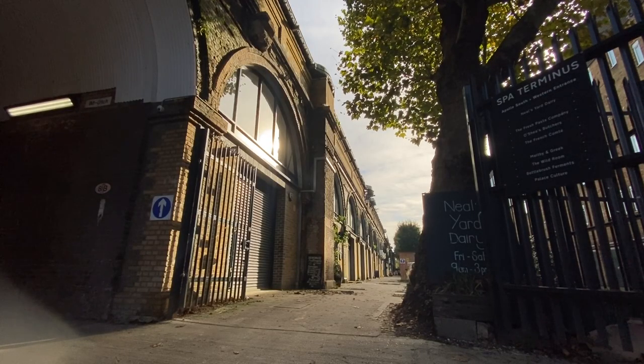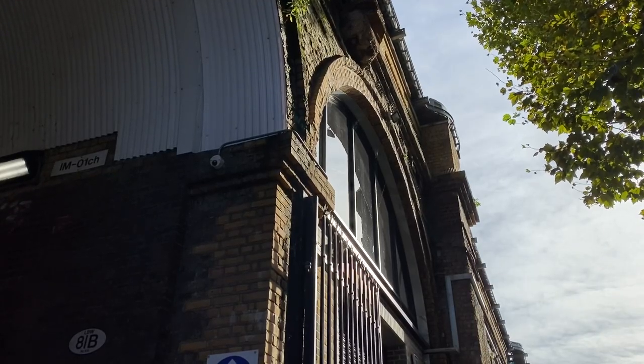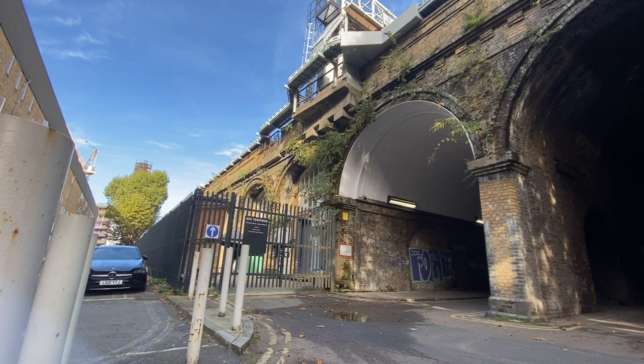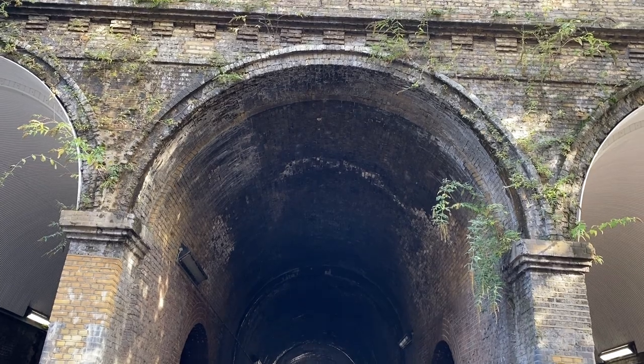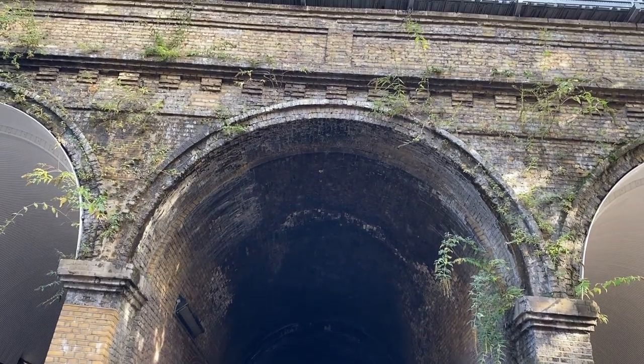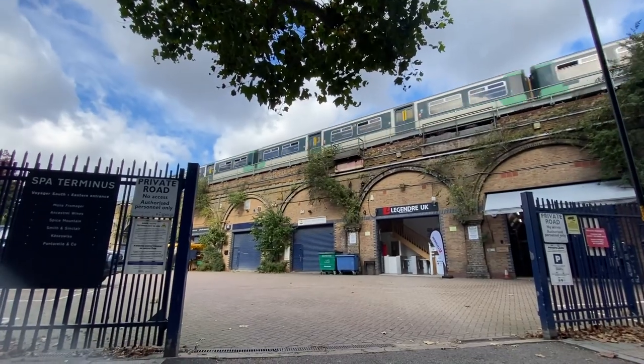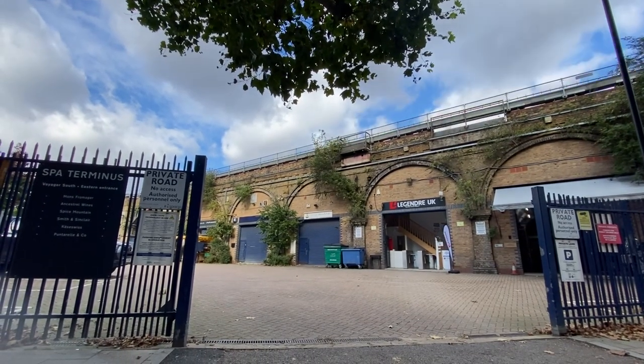It might seem a little odd that a railway should be up there on a viaduct when this is such a flat area, ending in what would in 1836 have been mainly fields, quite away from the centre of London. That's because the London and Greenwich Railway Company had to raise its tracks way above the streets — imagine the number of level crossings through London instead.